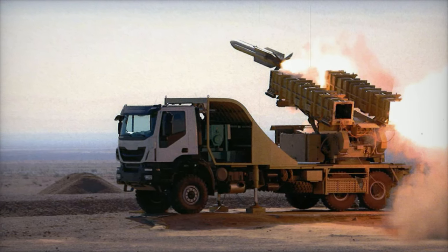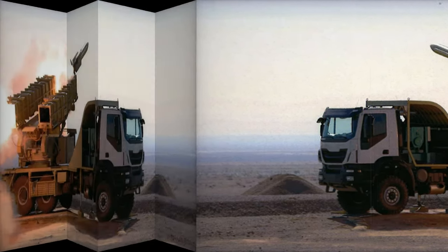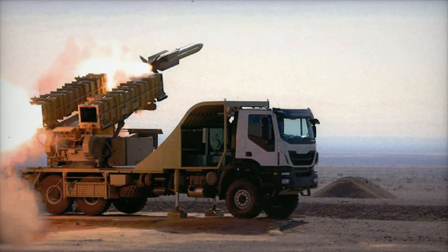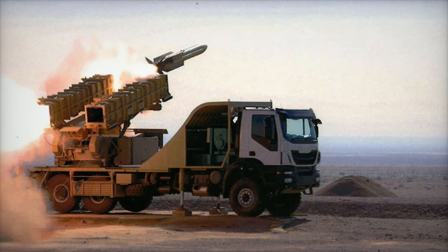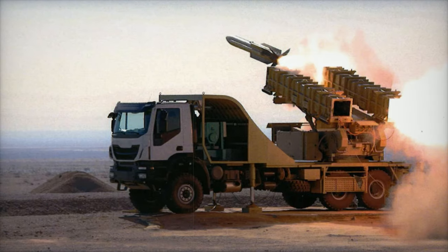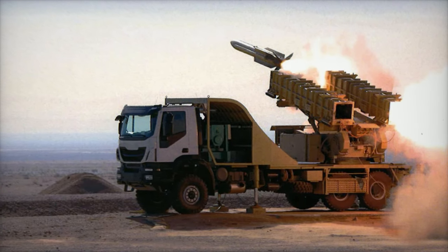In conclusion, the AD-40 air defense missile system is a game-changer for Iran's defense infrastructure. With its extended-range, multi-target engagement capabilities and seamless integration potential, the AD-40 enhances Iran's ability to protect its airspace and further solidifies its standing in the region's defense landscape.